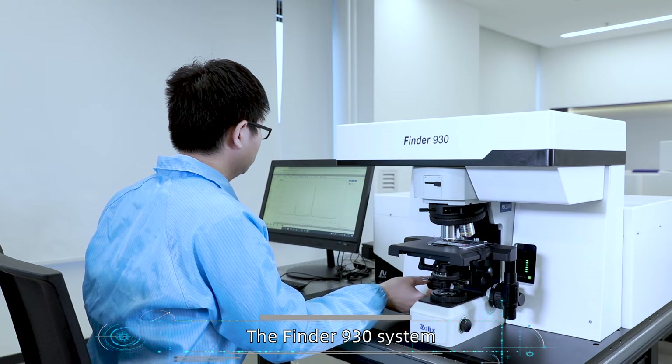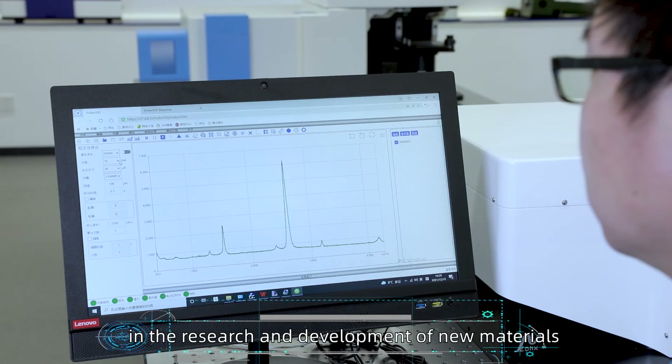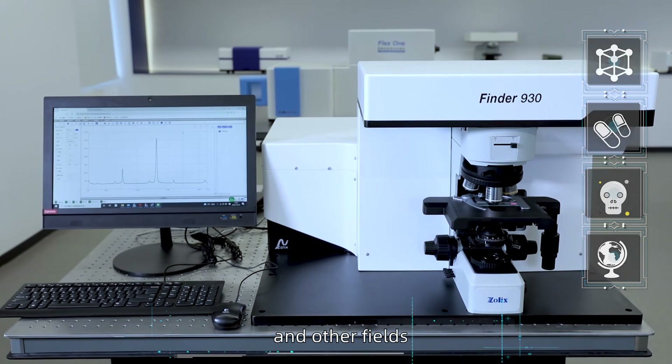The Finder 930 system meets various application needs and can be widely used in the research and development of new materials, biomedicine, food and drugs, geological minerals, and other fields.